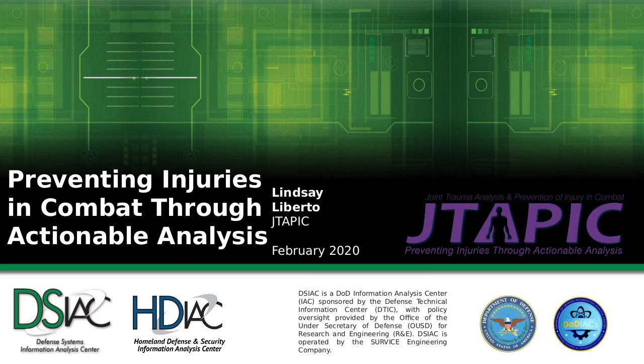Thank you everyone for joining the webinar this afternoon. Thank you Brian and Dirk for having me. We're excited to talk about the program today. I am one of the program analysts at the Joint Trauma Analysis and Prevention of Injury in Combat Program — we're just going to go with JTAPIC. My two areas of interest coincide very nicely with survivability and the biomechanics of that, which is my undergraduate focus, and I'm a clinical nurse specialist by profession.